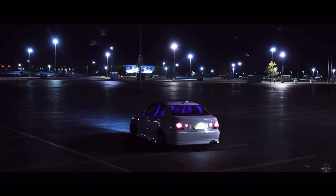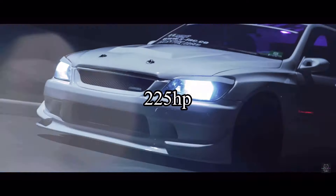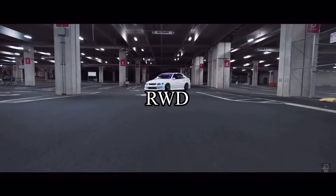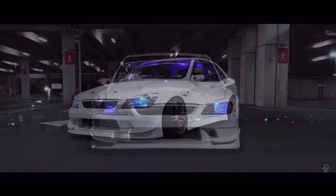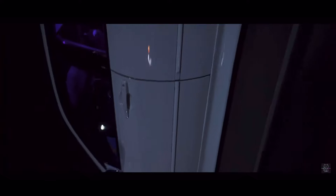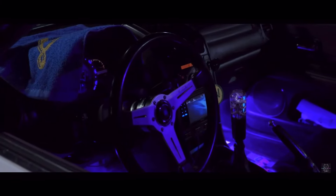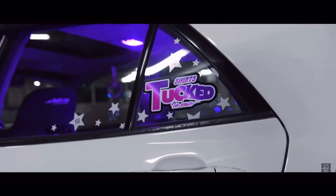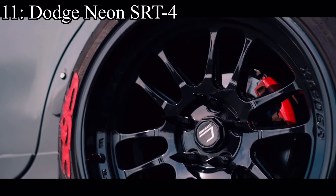Number 12 is the Lexus IS300, which is essentially the same car — a 3-liter inline six making 225 horsepower, rear-wheel drive. It has the same engine as the last one, but it has easily the biggest following out of the GS300, IS300, and SC300. The IS300 is the most popular and for good reason — it came with a manual transmission but had a shorter wheelbase than the SC300 and was lighter than both, making it the best choice.